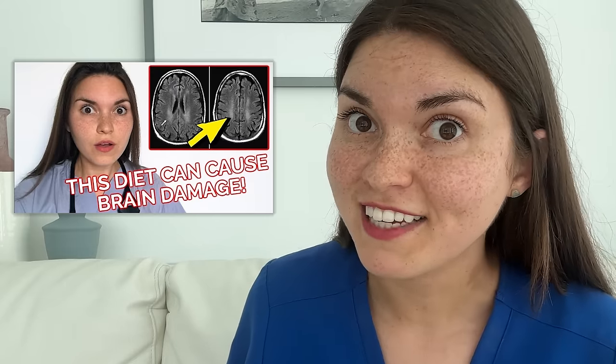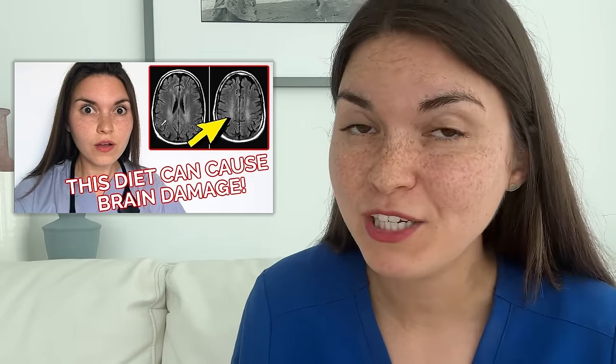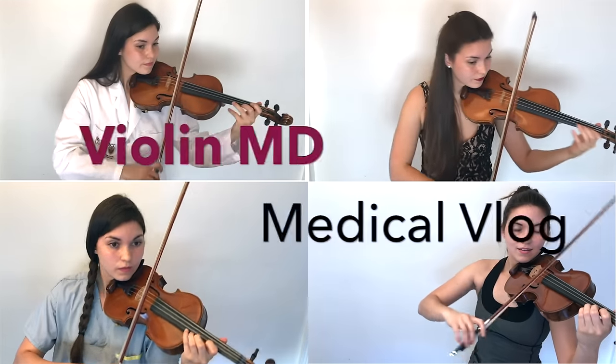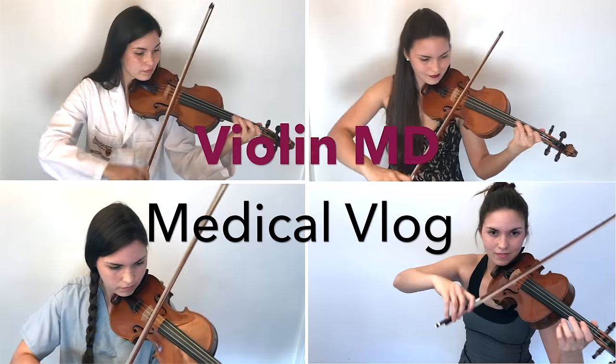Speaking of restrictive diets, if you're interested in learning about how a 21-year-old man had a restrictive diet that caused brain damage, check out this video next. And if you want to learn more about this particular case, check out the published case report in the Canadian Medical Association Journal — I'll leave the link below in the description. I also want to thank my friend Dr. Ravi Shurgill, a radiologist who collaborated on this video. Be sure to subscribe and make sure that notification bell is turned on — I'll see you in the next video!